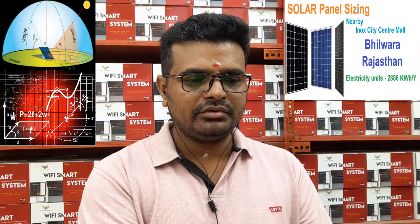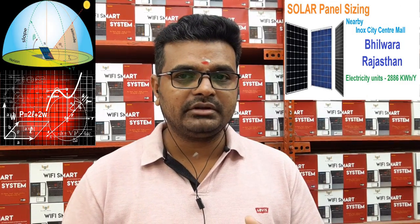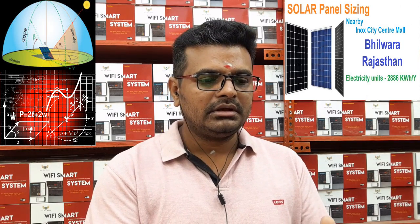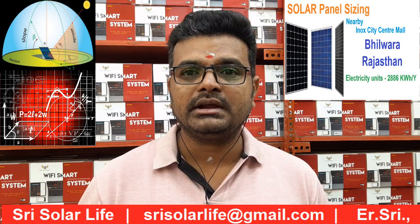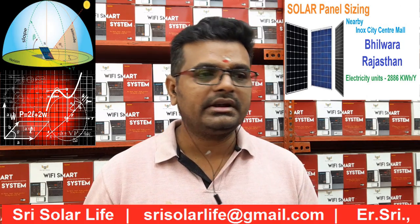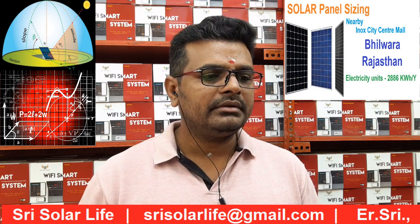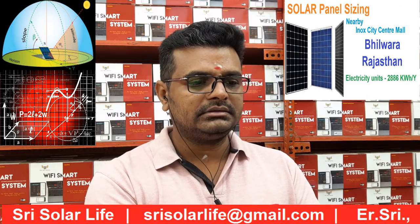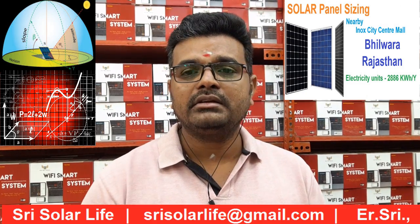Now we are going to see what the system size will be if you have space — residential or commercial — at this particular location. We have sized only the basic loads here. We have not considered higher loads like air conditioner, geyser, motor, or other induction loads. We have taken only light loads such as lights, ceiling fans, and other kinds of electronic devices.